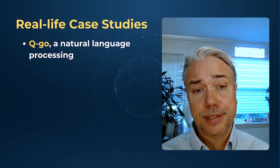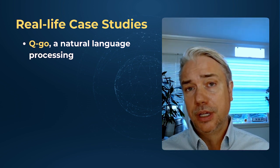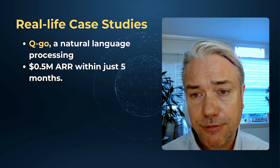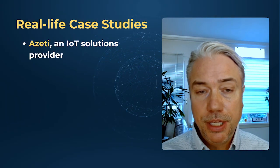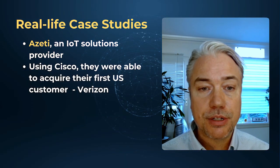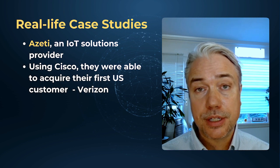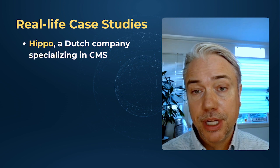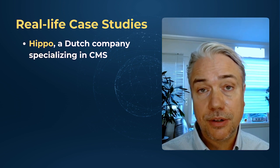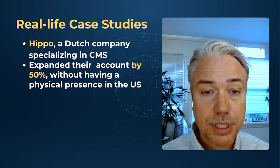Let me share some real-life case studies. Kugo, a natural language processing company, leveraged their existing qualifications in Europe to engage exactly those same three vertical industries in the U.S., and they were successful within five months, landing half a million dollars in ARR. Meanwhile, Lizetti, an IoT solution provider out of Berlin, became the first app on Cisco's router for industrial solutions, which led to remarkable success — using Cisco, they were able to acquire their first customer, Verizon, in the U.S. Another standout example from the Netherlands is Hippo, a company specializing in content management, who landed Disney Interactive for a six-digit deal and expanded a Fidelity deal by 50% using this approach.